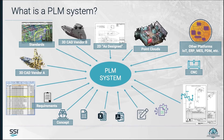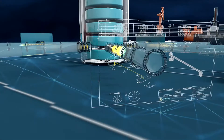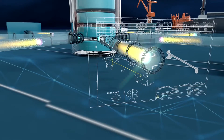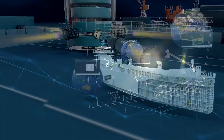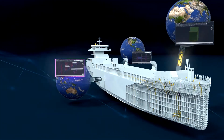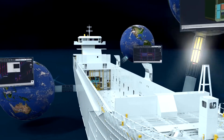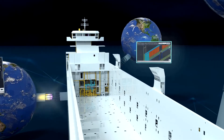One key requirement for effective change management is knowledge capture and retrieval for the current project and foregone projects, which again a PLM system can handle very effectively. A PLM system actually provides a digital thread for change management, which facilitates a collaborative workflow that links processes across the shipbuilding organization.